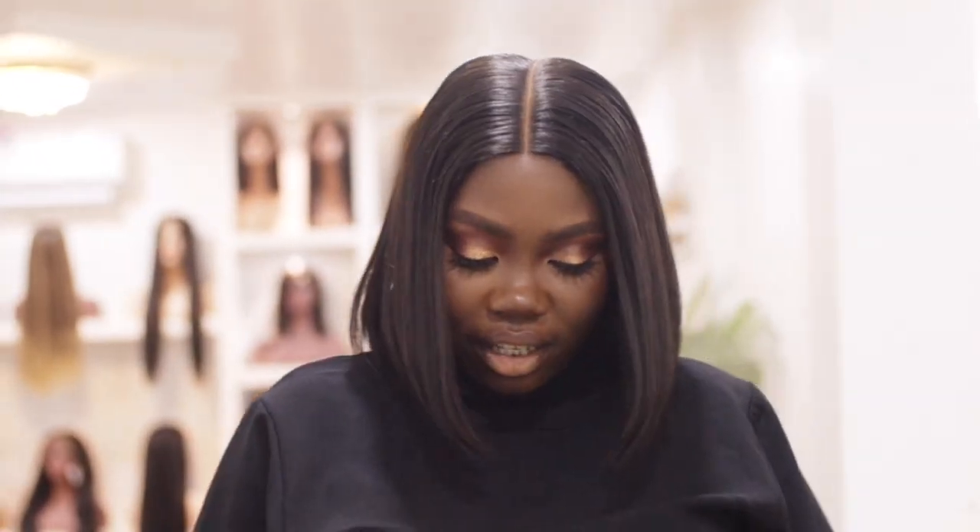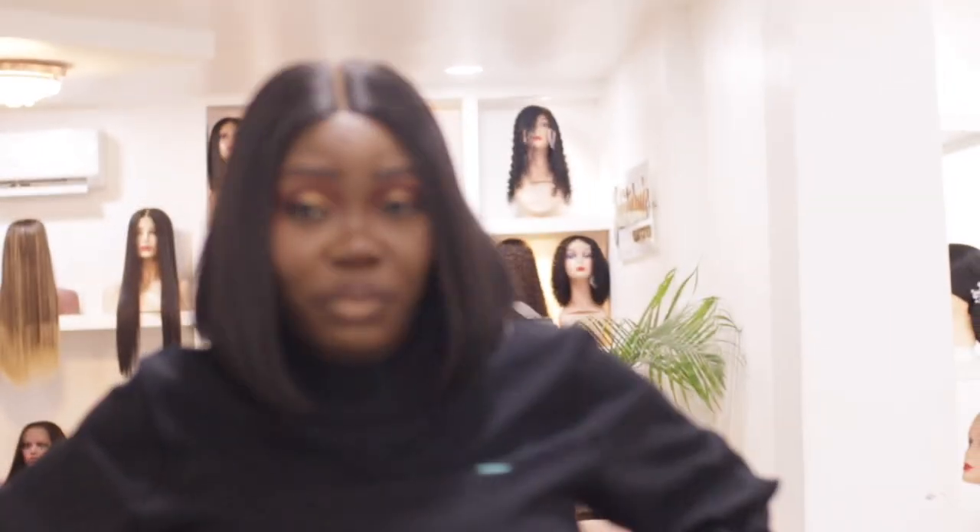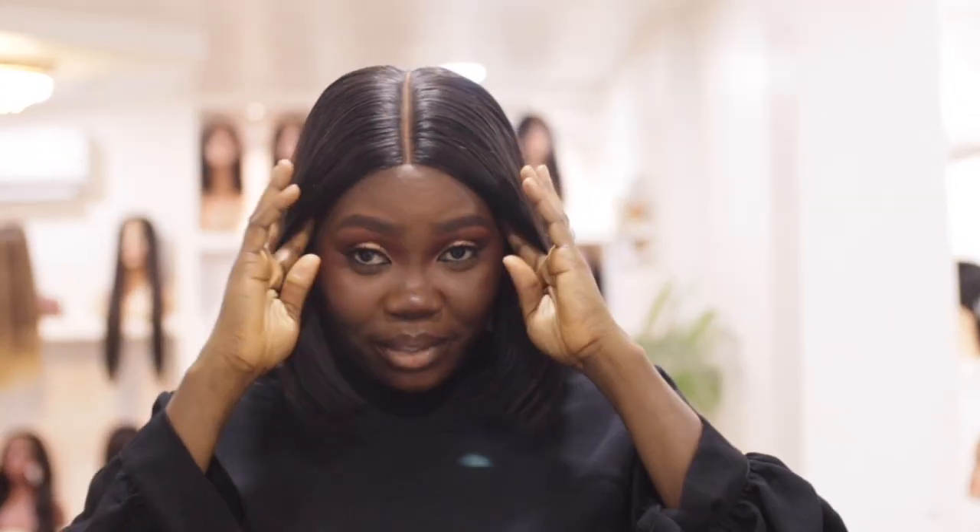Hey guys, welcome back to my channel, welcome to my salon vlog. It's been a year since I posted the empty salon tour and we've been operating the salon for the past one year.